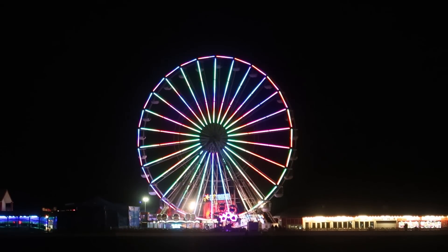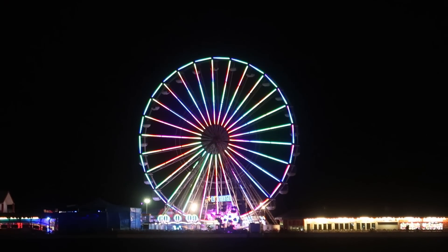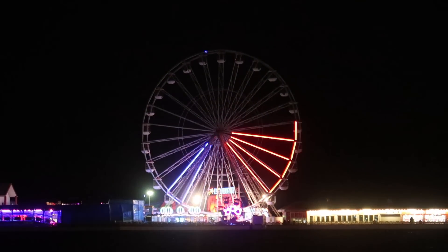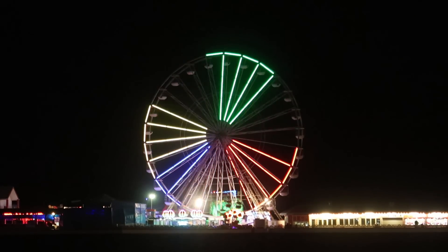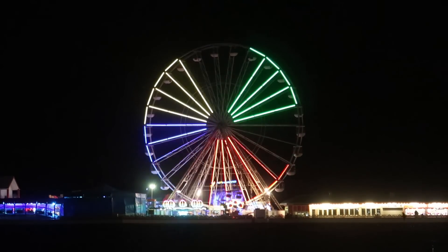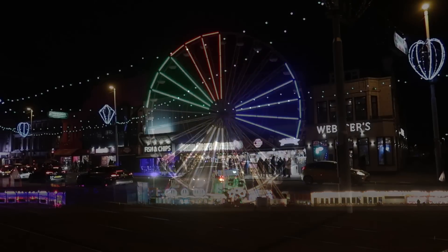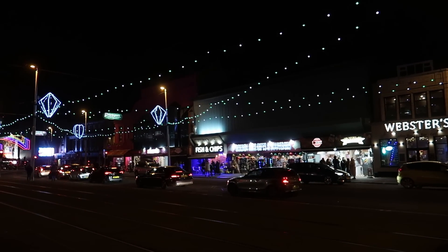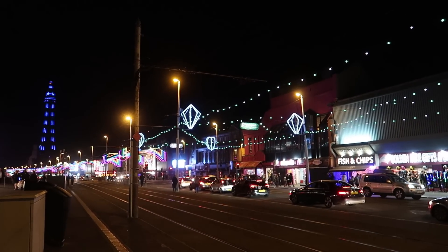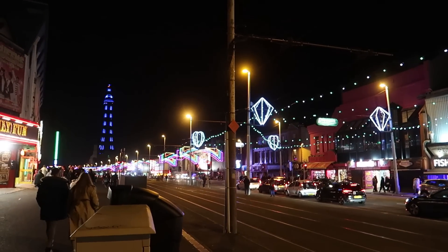The camera doesn't really do it justice but yeah, it's fantastic in person. There's loads of different patterns on there, all nice colourful LEDs, and it looks absolutely brilliant - more energy efficient as well. That's really nice with the wheel spinning round. The piers are actually still open at the moment as well, which is really good for this time of year. Blackpool is busy tonight and it's great to see the extended illumination season again this year.